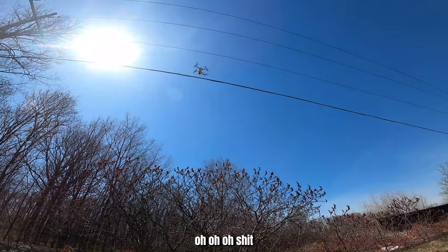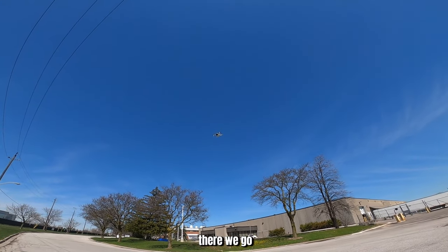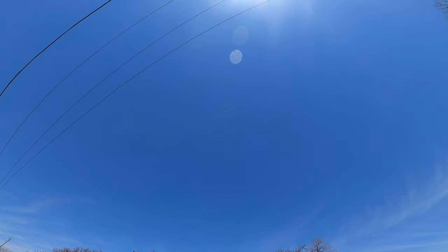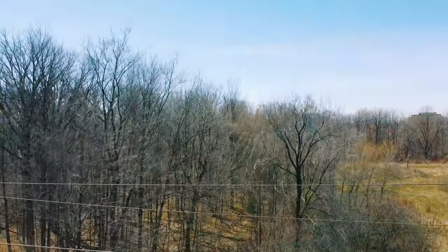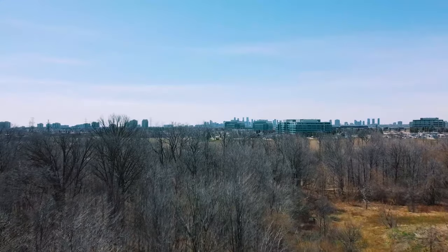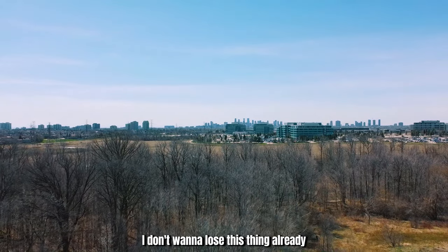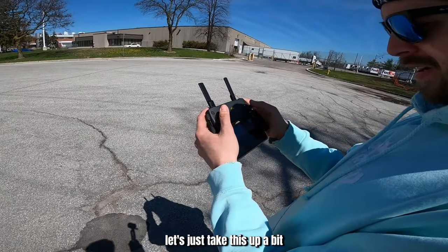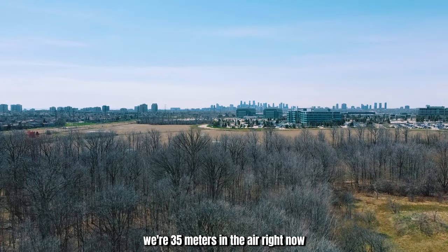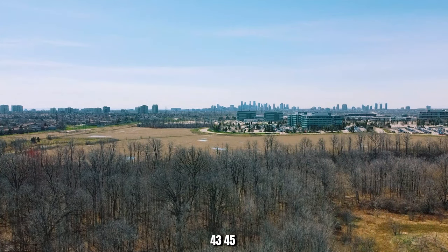Oh shit, there's power lines! There we go. We're flying, baby! We're flying. Man, these power lines are tripping me out — I don't want to lose this thing already. Let's just take this up a bit. We're 35 meters in the air right now. 40, 43, 45.